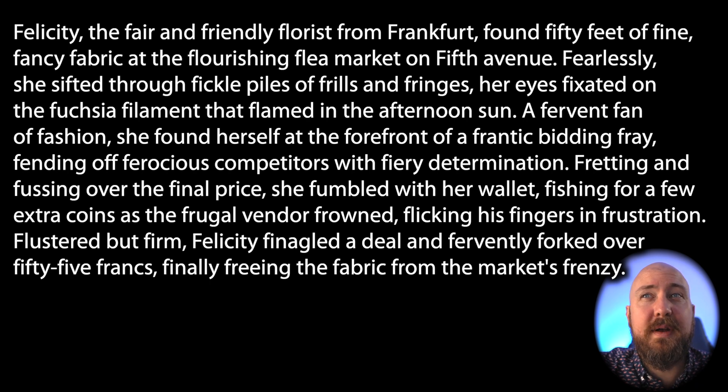fishing for a few extra coins as the frugal vendor frowned, flicking his fingers in frustration. Flustered but firm, Felicity finagled a deal and fervently forked over 55 francs, finally freeing the fabric from the market's frenzy.